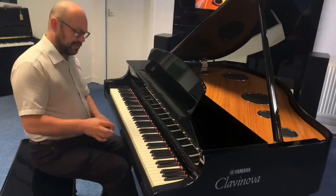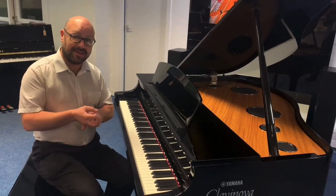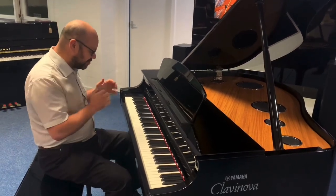That's lovely as well. Both the CFX and the Bösendorfer are two of the world's leading names in pianos — two of the world's leading pianos actually sampled and put inside this instrument. So it's fantastic, it really is.